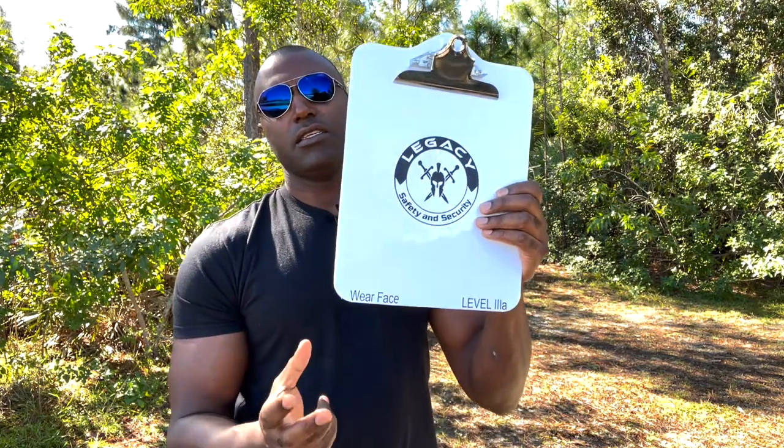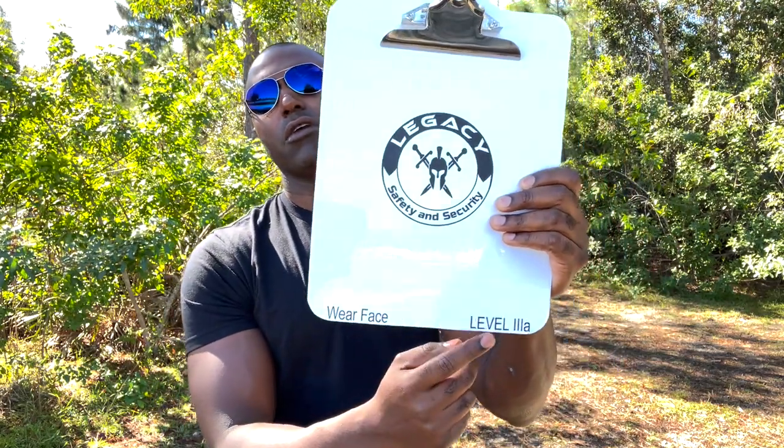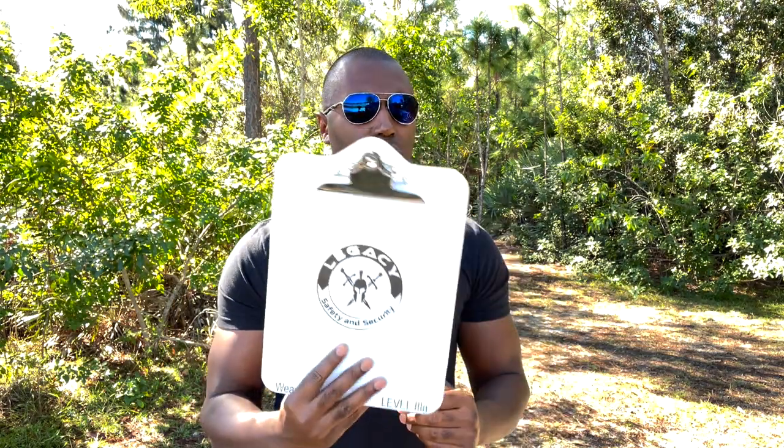Legacy Safety and Security Level 3A Ballistic Clipboard — and you can see here, this is the wear face. The Level 3A is going to give you protection against 9mm, 40, 44 Magnum, and 45, so you have a pretty wide array. As most of you know, the NIJ Level 3A standard covers a solid range of ballistic threats. And because this is hard, you're going to get some stab protection as well.